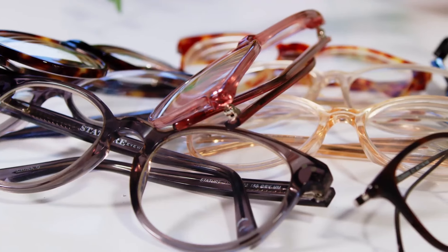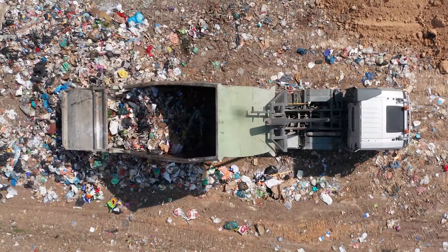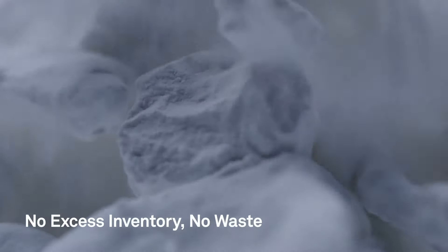These frames are also eco-friendly. Ready-made glasses manufacturers mass-produce their frames and can waste up to 90% of their material. But Breezem creates each pair of frames to order, leaving virtually no waste behind.